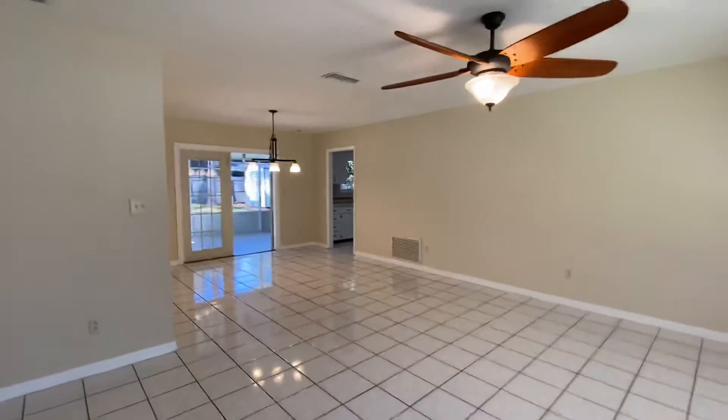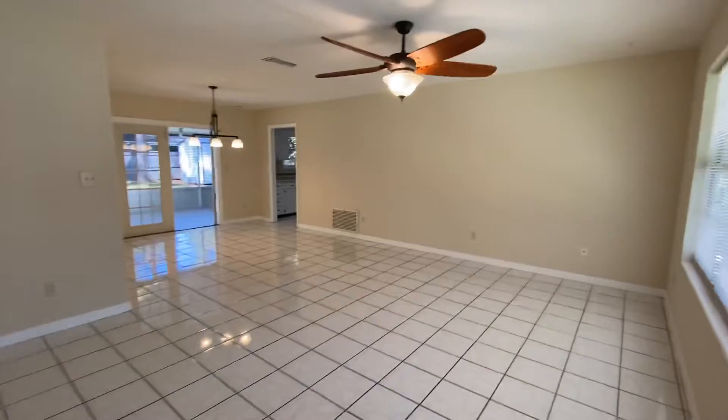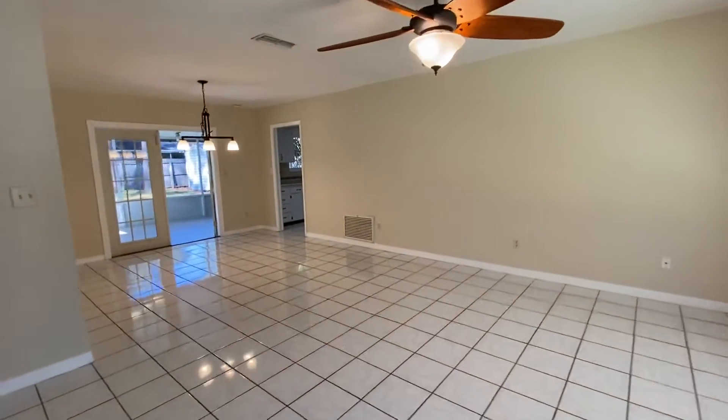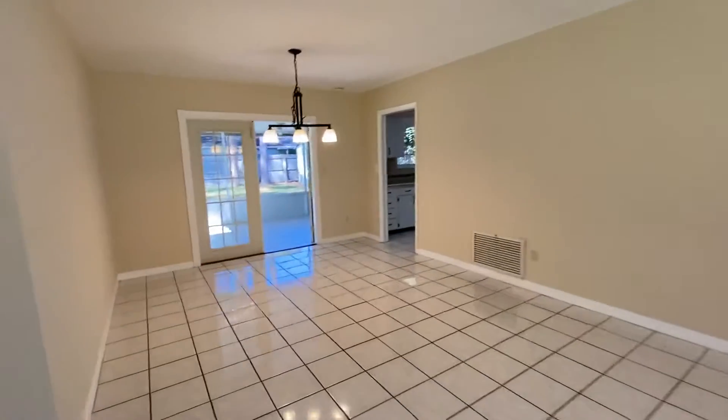We're looking at over 1,200 square feet here of space. This house has had some nice updates on it. Got your tile floors in this great room and dining area.